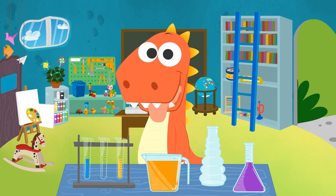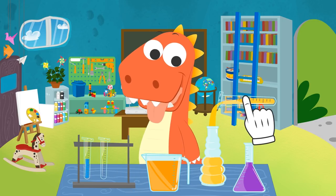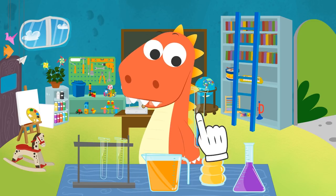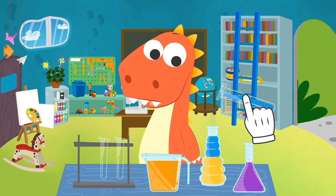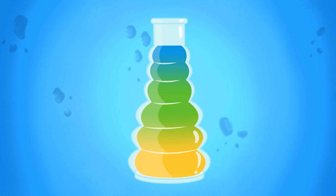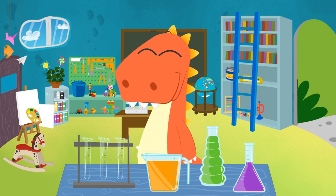Let's do the last mixture! We pour a little bit of yellow liquid in the container! Here we go! And now we put this away, and we add a little bit of blue! Perfect! And now it's time for the magic to happen! Check it out, Eddy! We got the color green by mixing the colors yellow and blue together! Well done, Eddy!